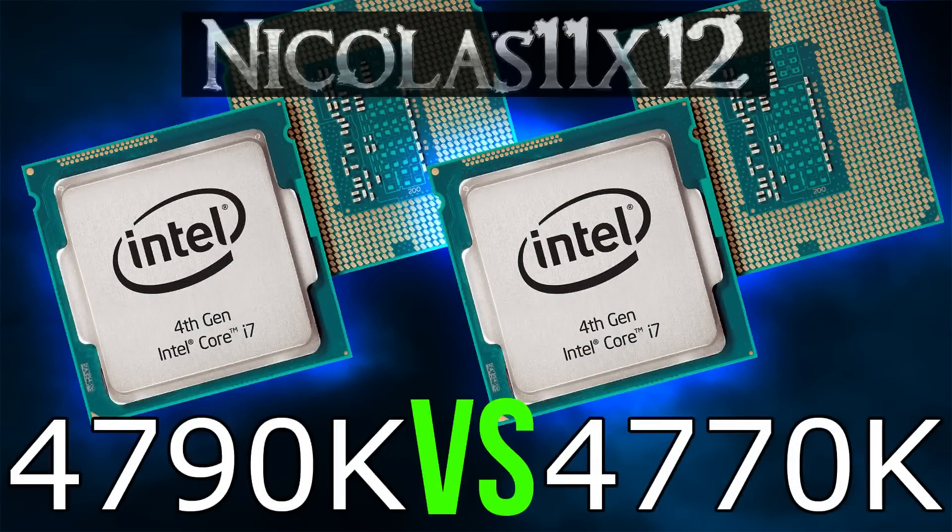Welcome to the Niklas 11x12 technology. Today I'd like to compare the new Intel i7 4790K with the older i7 4770K.